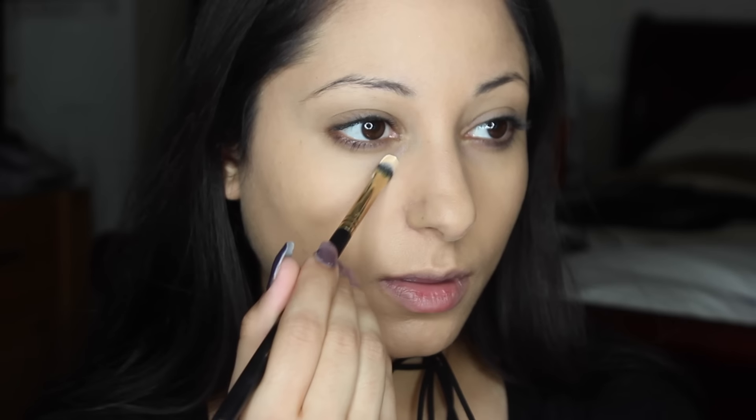And if you can see here, it blends super, super nicely and easily, and it just makes the skin look really smooth, which is exactly what I go for. So I just blend that out with the Beauty Blender. And I'm going to go with my concealer.